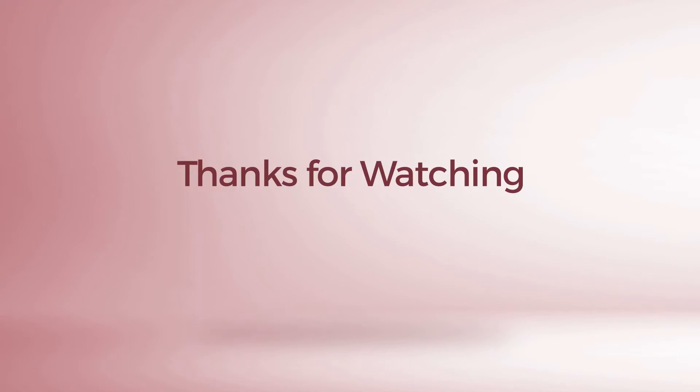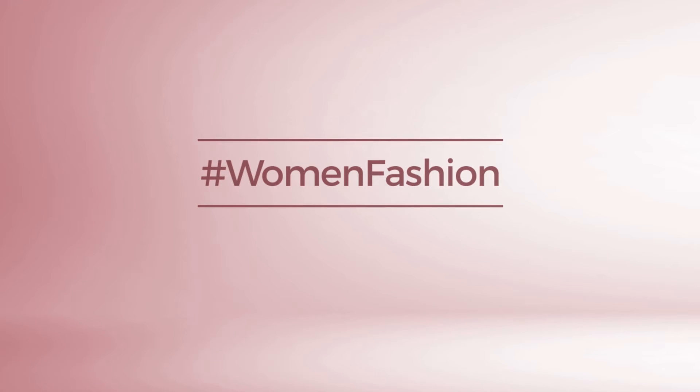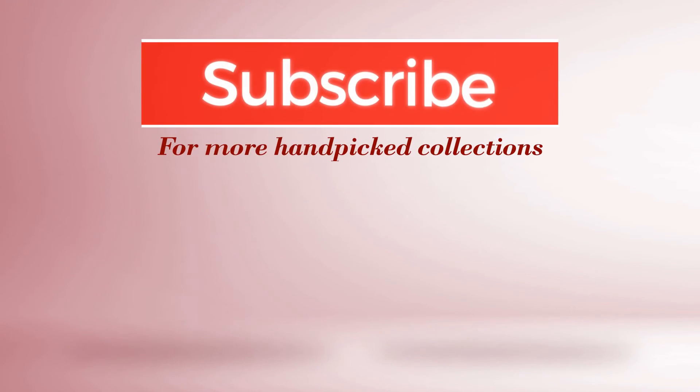Thanks for watching this handpicked collection by hashtag women fashion. And if you didn't like it, write something mean in the below comments. Otherwise, subscribe to our channel. Bye.